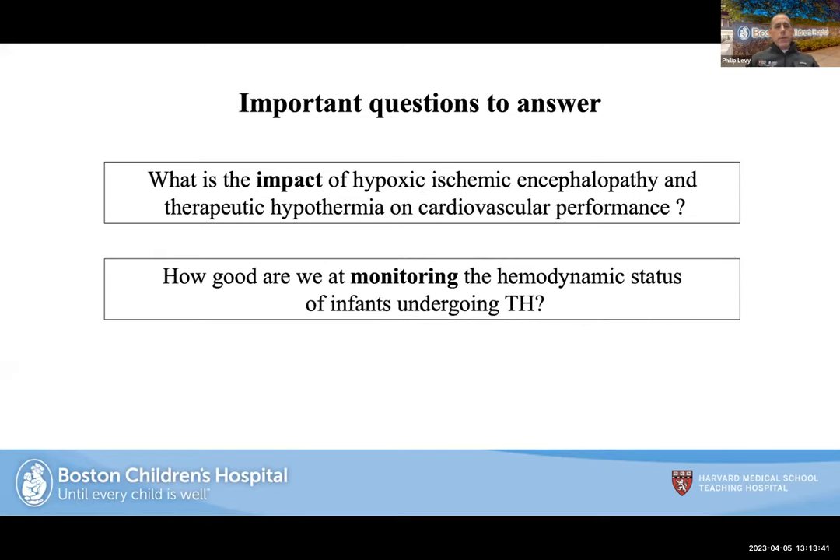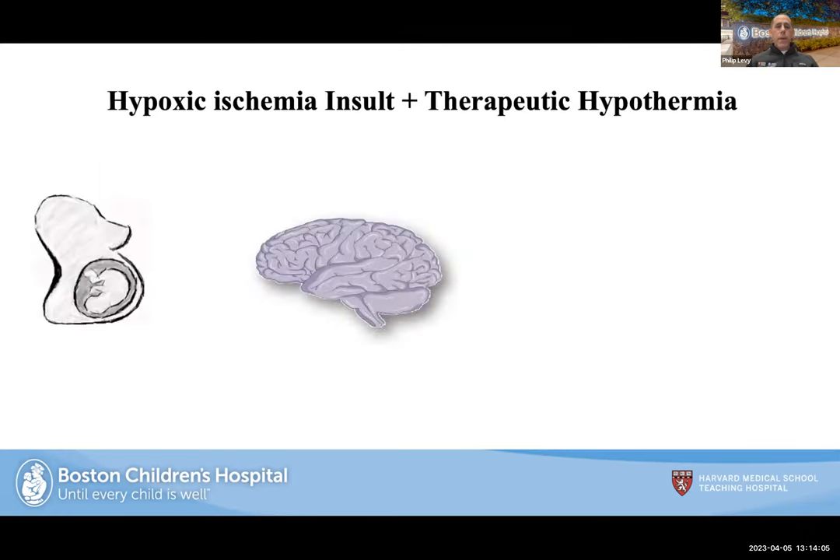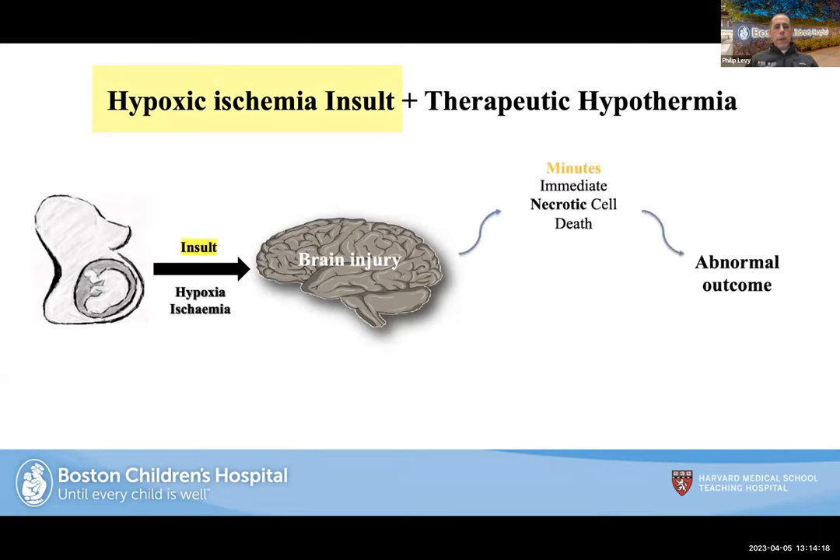The key questions I want to answer in the next 45-50 minutes are: What is the impact of HIE on cardiovascular performance? How good are we at monitoring hemodynamic status in infants undergoing therapeutic hypothermia? And what are cardiovascular management strategies, and should they be based on the physiology and pathophysiology? Most people know the basics: an insult leads to hypoxia-ischemia, causing brain injury within minutes with immediate necrotic cell death, followed by reperfusion injury and delayed apoptotic cell death occurring six to 72 hours later.